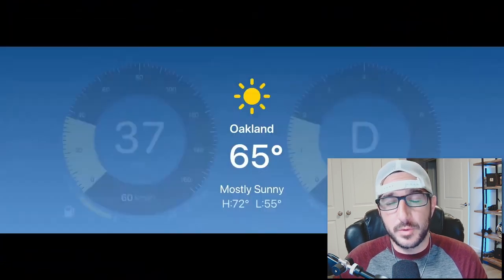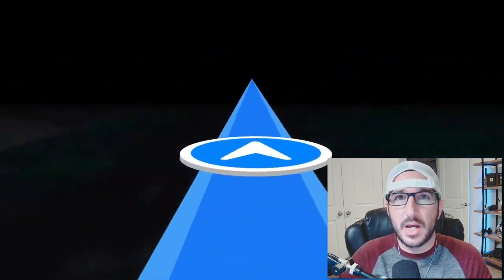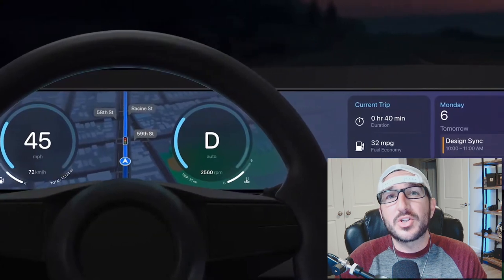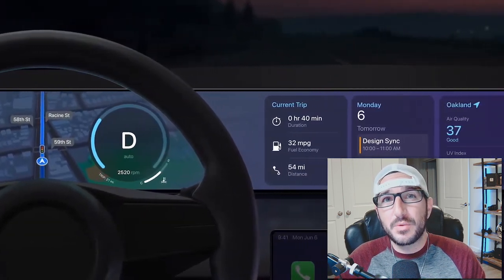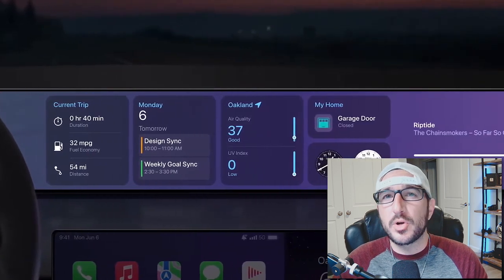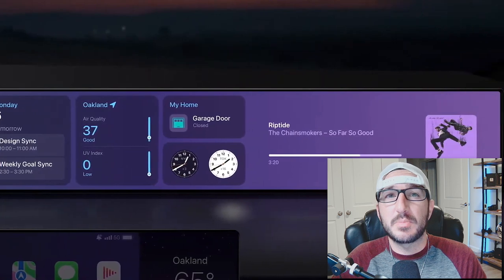I can't think of a single automotive infotainment system that is really all that great when it comes to the user experience — it's all just kind of meh. Apple, however, they've got that figured out — that's in the bag. And if we start getting more third-party developers jumping into the ring, this could get really interesting really fast with more customization, more personalization, and just more advancements to improve the connected experience inside your vehicle.